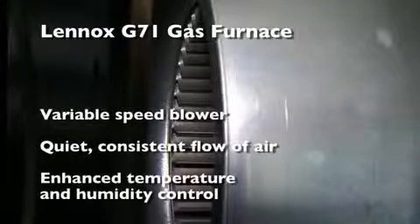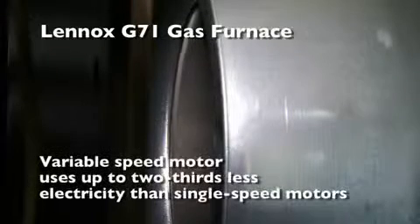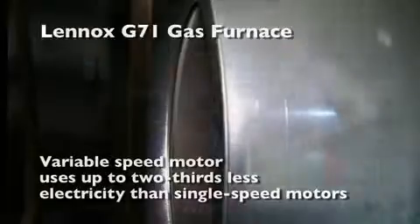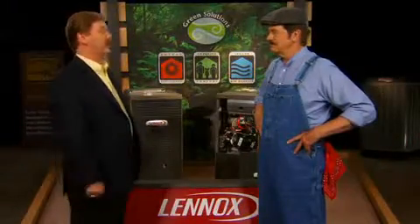It features a variable speed blower that provides a quiet, consistent flow of air for enhanced temperature and humidity control. Plus, that variable speed motor uses two-thirds less energy than single speed motors, allowing you to run your fan more often, which helps improve indoor air quality, making your air filters more effective in reducing allergens and creating more even temperatures in your home.